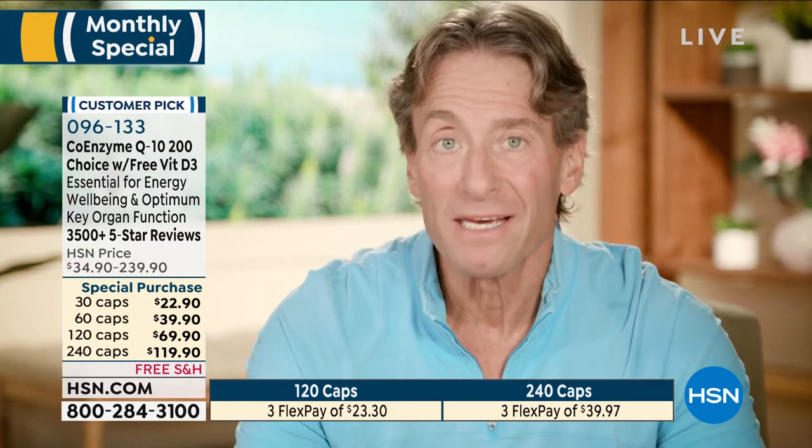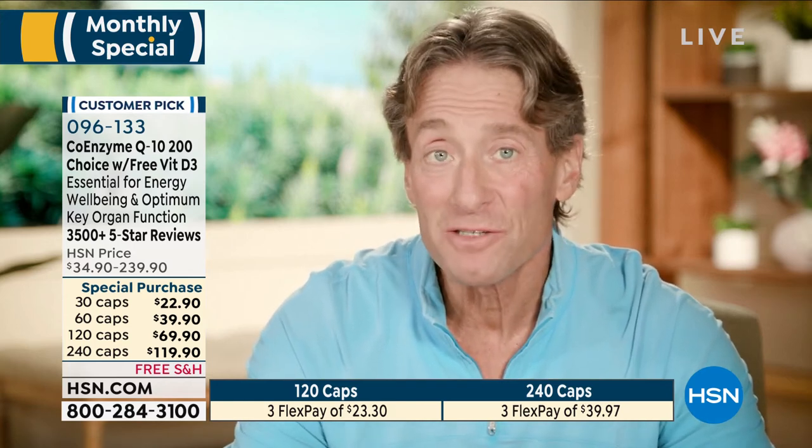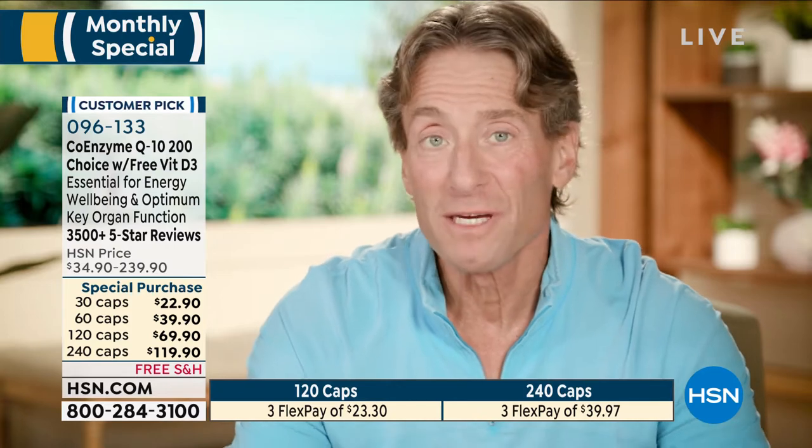The best Coenzyme Q10 product you can make. I've been doing this for 38 years, making vitamins for 43 years, making CoQ10 formula for 38 years — probably longer than anyone else. You'll see the difference and you'll feel the difference.